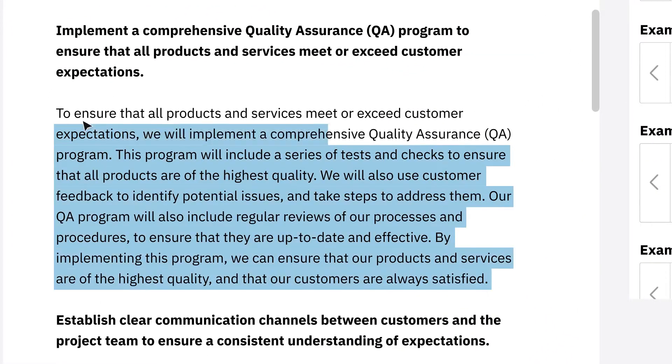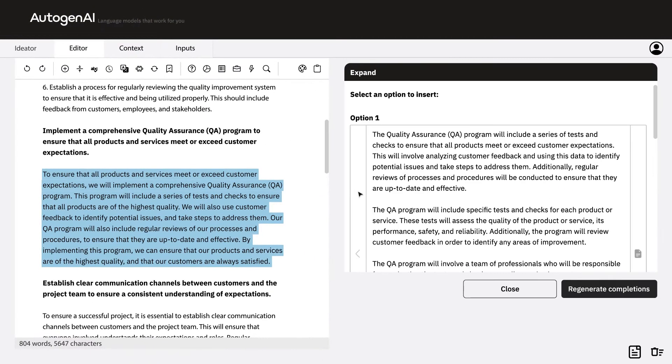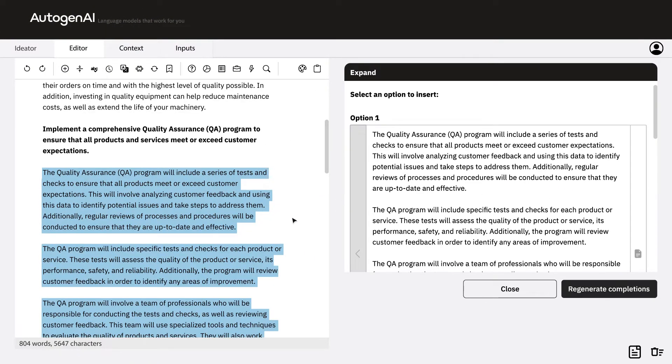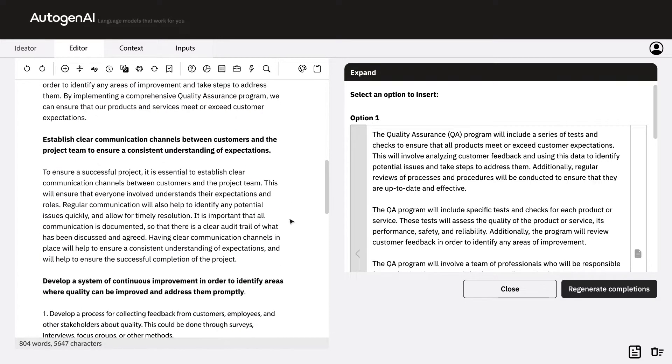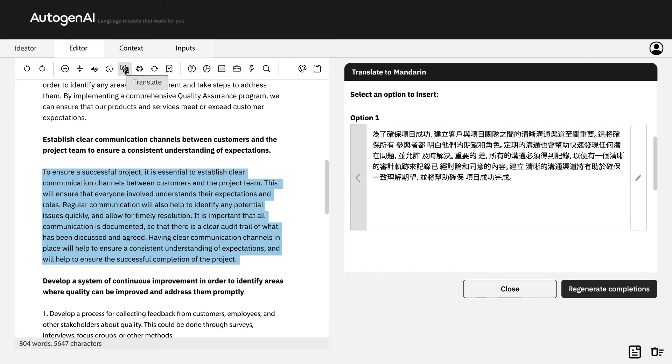Users can highlight paragraphs and click on our expand tool, which creates more generative text around the selected paragraph to generate a more detailed answer. Additionally, you can seamlessly translate your newly generated text between languages, for example, French to Mandarin to Arabic.